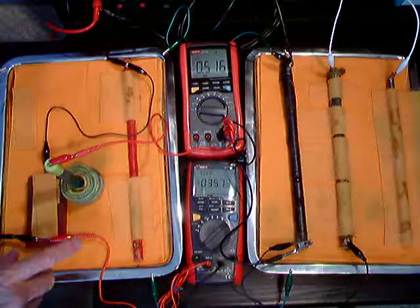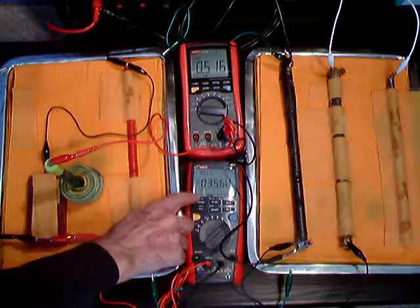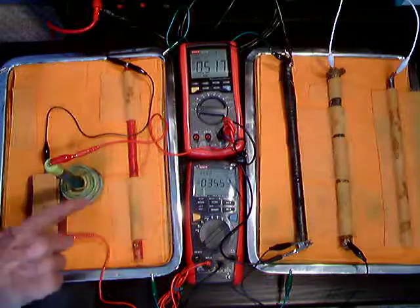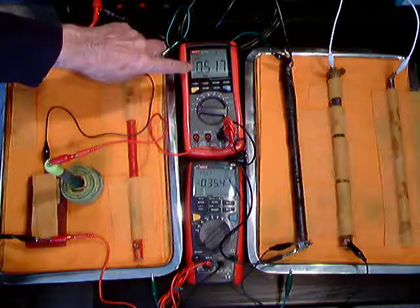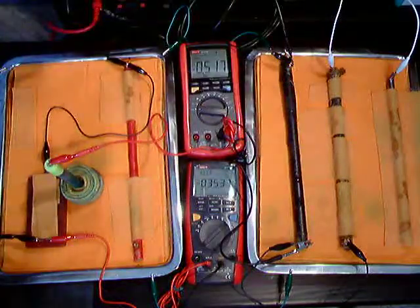When I switch the cathodic protection on, you will see that this value will reduce, but the value on here will be much less than it was when the half cell was over there.